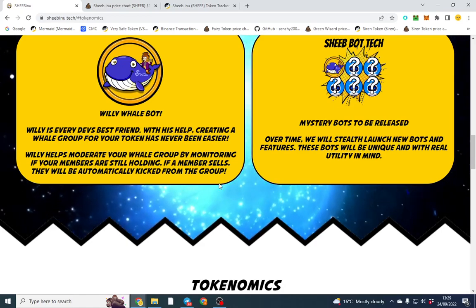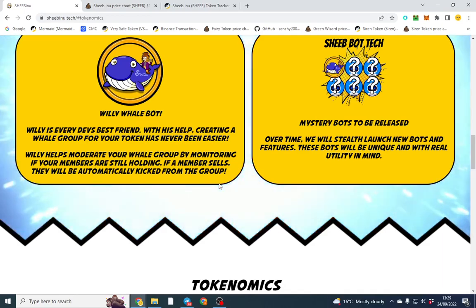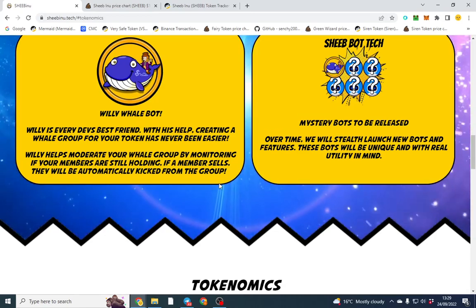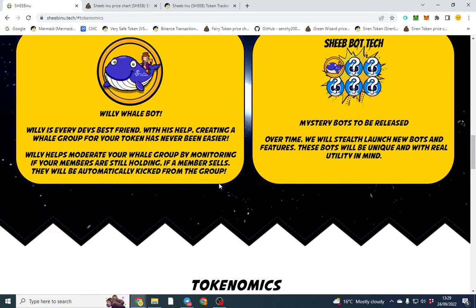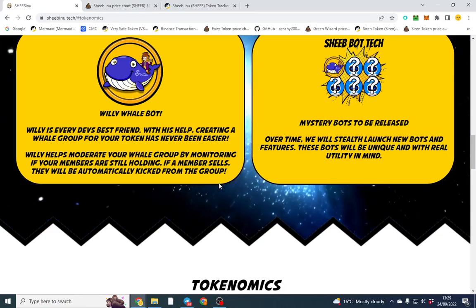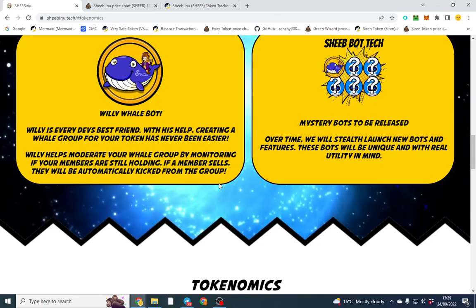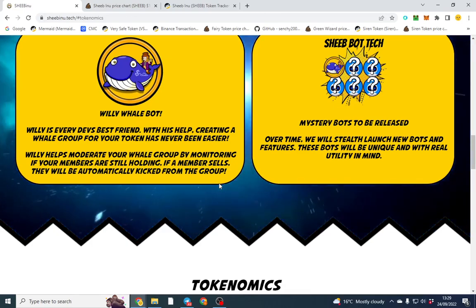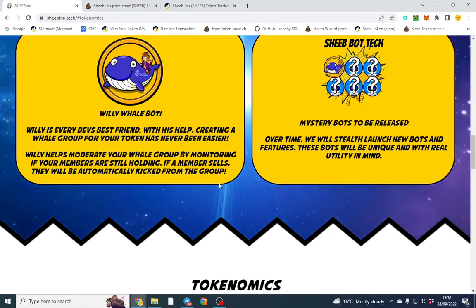The benefit is you can have that whale group automatically managed. If someone sells, they're kicked automatically by the bot. You verify your wallet and have the tokens in there - if you sell or drop below the threshold you're removed. So you can say anyone with half a percent can join the whale group, and nobody else can get in unless they verify their wallet. It's all automatic - that will be used by a lot of people, it's a good bot I've never seen before.